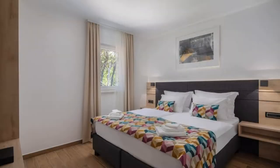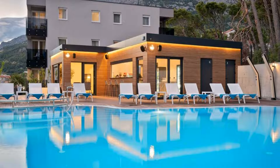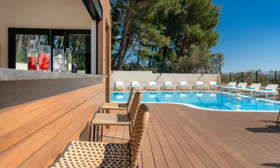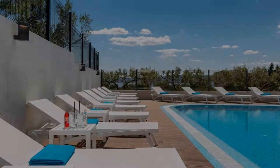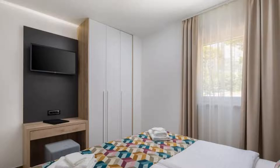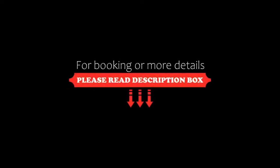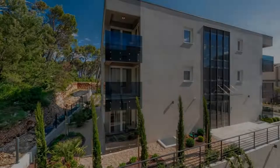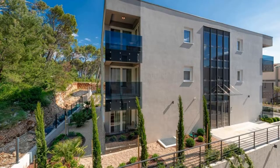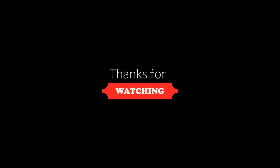If you are new on this channel or you have not subscribed yet, then you must subscribe and press the bell icon so that you do not miss any video of our upcoming hotels. Thanks for watching the video. So friends, we will meet again in a new video with a new property. Be safe, be happy. Thanks for listening. Please share this video.